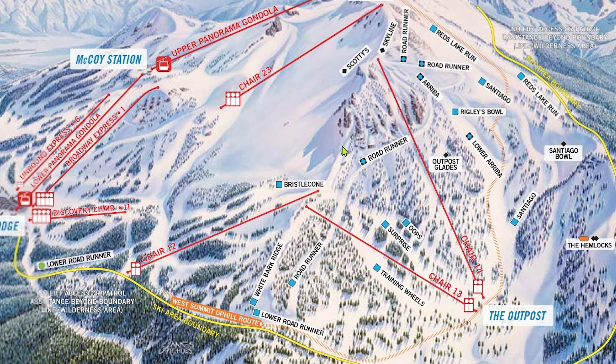If you stick to your far left coming down Roadrunner from Chair 14, you'll hit the lower half of Reds Lake Run right on the ski boundary. If you want the whole run, you'll have to come from Chair 23 or the gondola. As a whole, the Chair 12, 13, and 14 area is one of the best places in the resort for intermediates because of how many good runs there are and the lower crowds compared to the rest of the mountain.